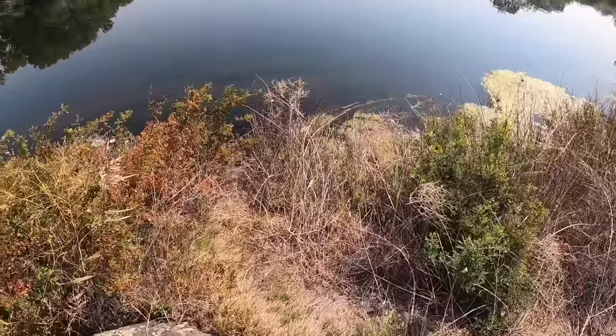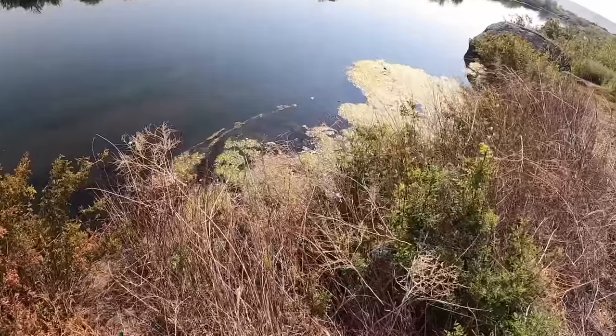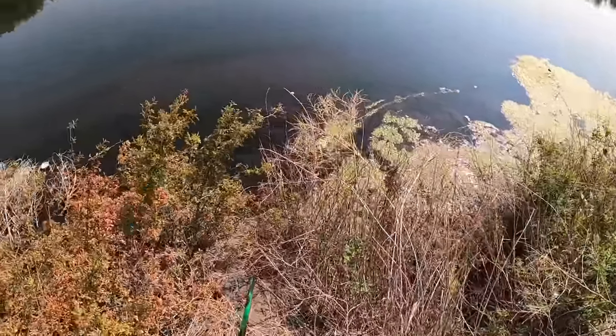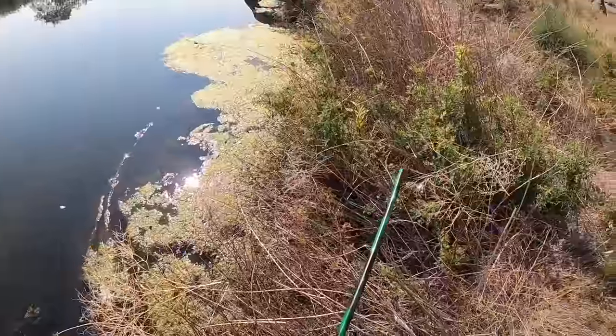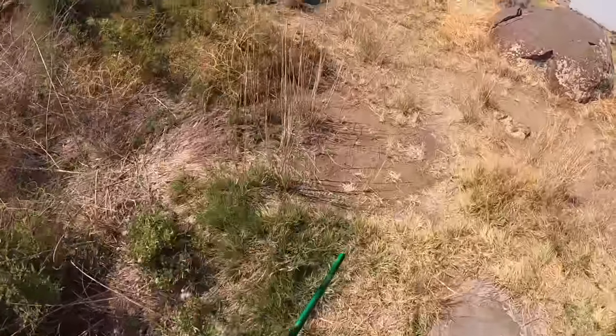It's nice and warm today, going to be like 95 degrees, so I'm hoping those froggies will be out in the water enjoying the cool springs down here. No frogs there — keep looking.